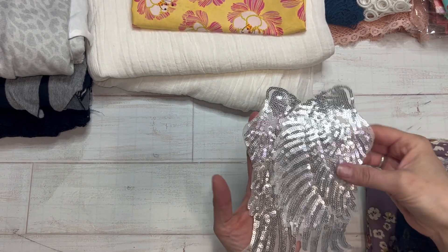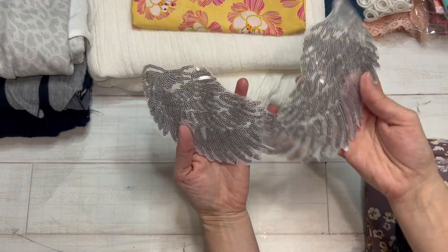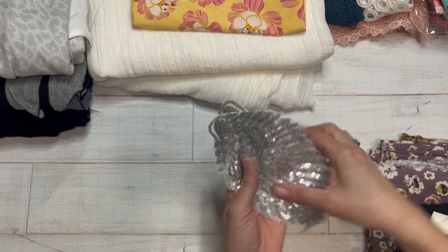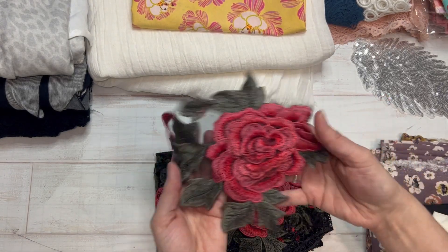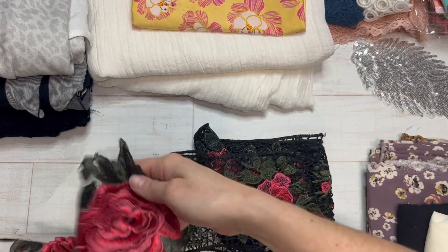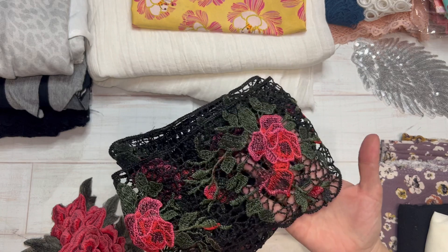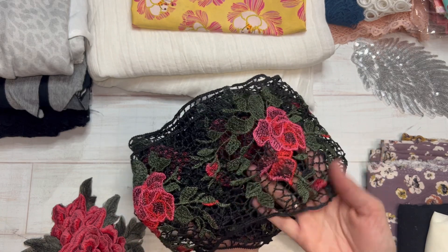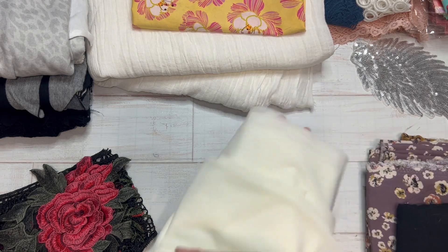When we went down to the fashion district in LA, I picked up these really cute appliques. They were like $3 a piece — thought they might be cute on a t-shirt. And then these really pretty rose appliques; I love roses. And then I found this lace that seemed like it really went with it; it was only a couple bucks a yard. So I'm going to have fun figuring out something to do with that.